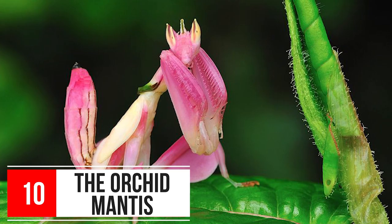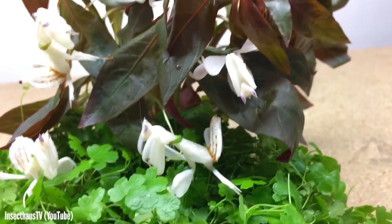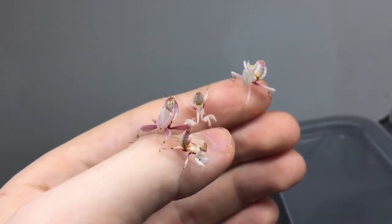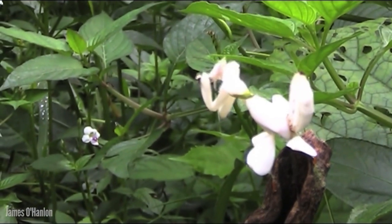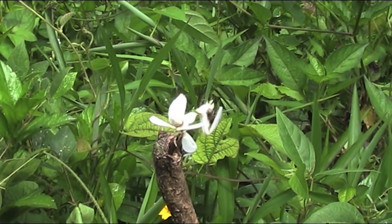Number 10: The Orchid Mantis. The Orchid Mantis is the only insect known to us that can disguise itself as a flower. The mantis imitates the color as well as the texture of the orchid's petals, which attracts insects who mistake it for a harmless flower. The mantis remains as still as possible to maintain their camouflage, and it only rotates its head to locate its prey.